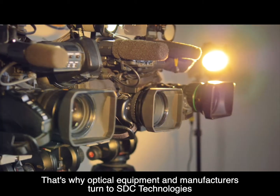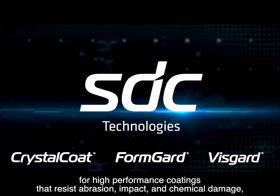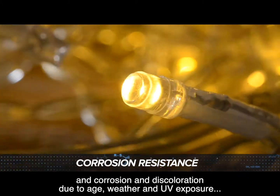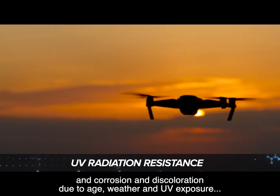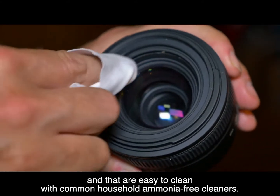That's why optical equipment manufacturers turn to SDC Technologies for high-performance coatings that resist abrasion, impact, and chemical damage, and corrosion and discoloration due to age, weather, and UV exposure, and that are easy to clean with common household ammonia-free cleaners.